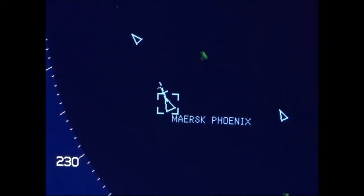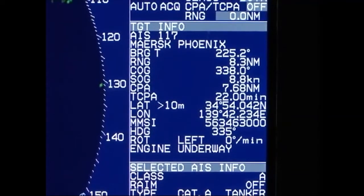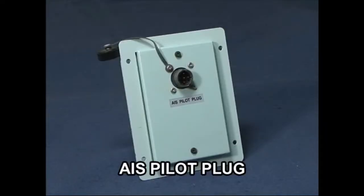AIS data can be output to AIS-compatible radars and ECDIS. It can also be output to other instruments using a pilot plug.